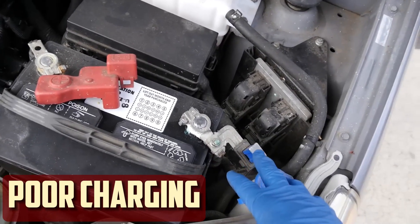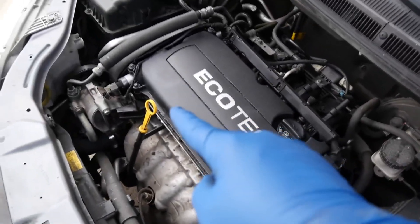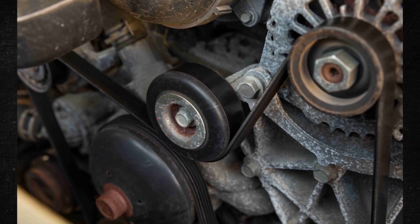Poor charging. Even when you are driving, the battery drains when the charging system malfunctions. The battery is refilled while traveling once everything is functioning as it should. However, you wouldn't even be aware that the system has stopped charging if there was a worn-out tensioner or a loose belt to the alternator.